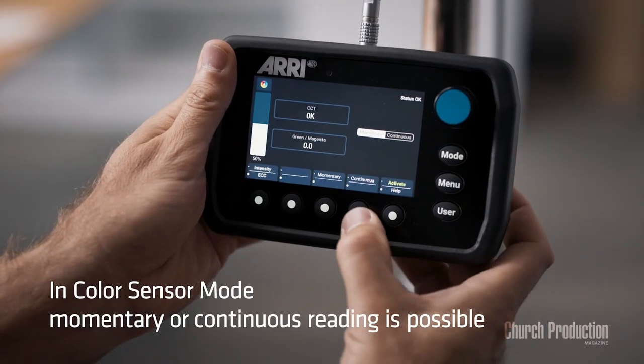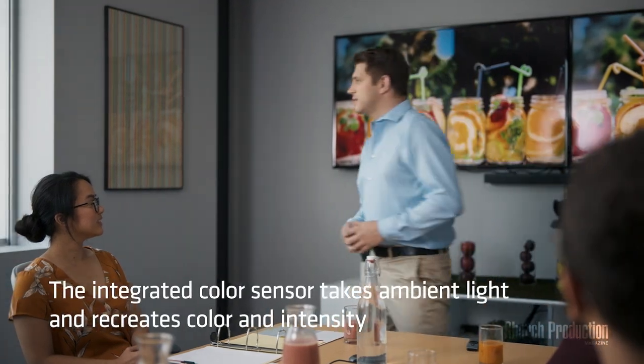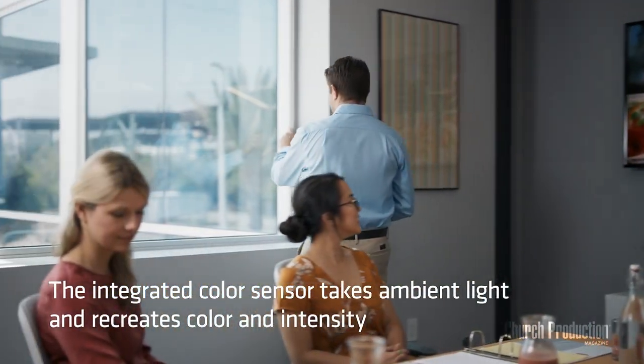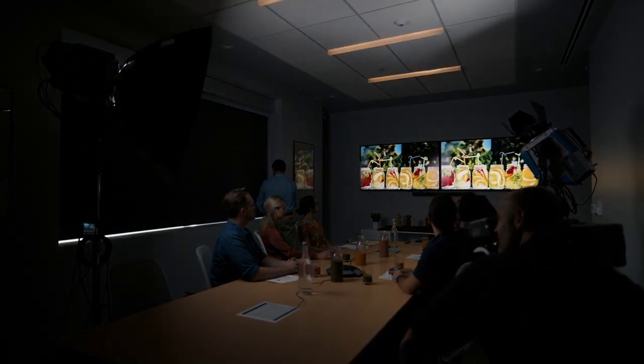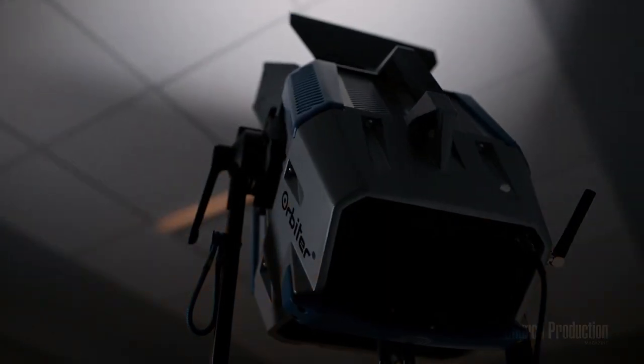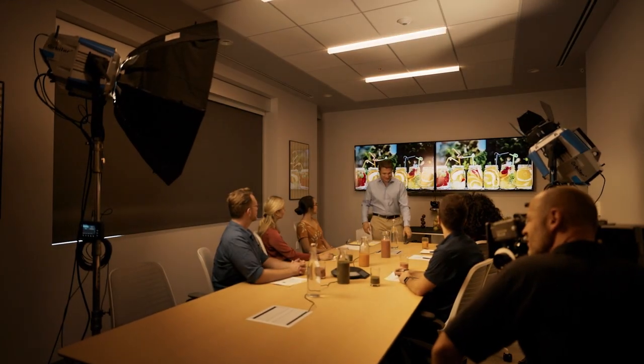One feature that sticks out is that you can bring it into any room and if you don't know what the color temperature is, it has a sensor on top of the fixture. You go into the menu, turn it on, and it will set the light to whatever the color temperature is in that room. That makes things a lot easier when trying to get your cameras balanced right.